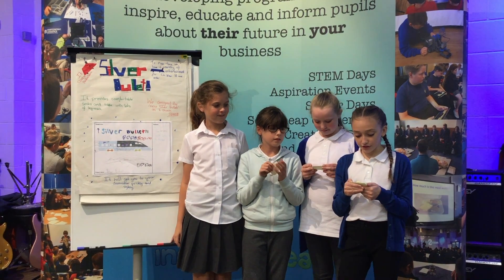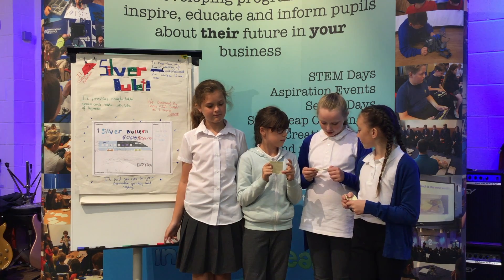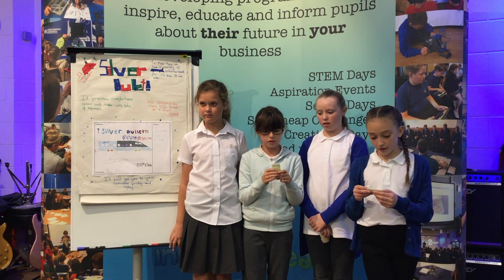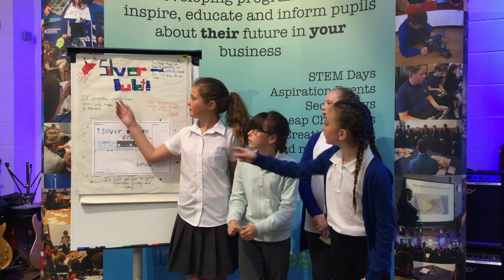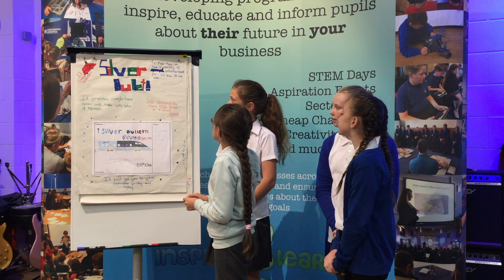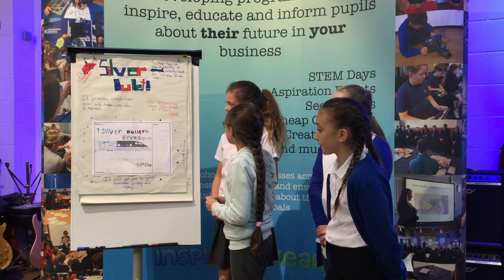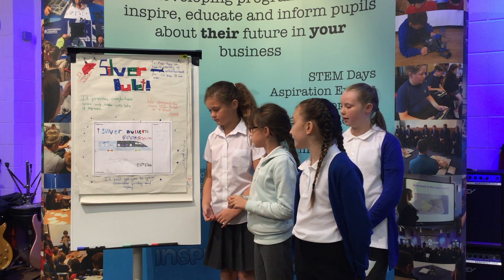We chose Track 2 as it is the least expensive and cuts through the least amount of wildlife. Therefore it affects only a small amount of the planet. Track 3 is the most expensive and cuts through more wildlife. The name of our train is Silver Bullet. It provides double seats and tables with lots of leg room and a variety of entertainment. It will get you to your destination quickly and safely.